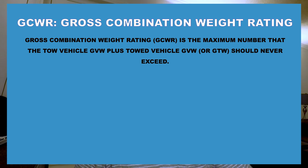Next is the GCWR — Gross Combined Weight Rating — which is the maximum number the tow vehicle plus the towed vehicle or travel trailer should never exceed. You may have a 6,000-pound vehicle and a 7,000-pound travel trailer, so you're at 13,000 pounds, and your GCWR may be 15,000 pounds — those are just arbitrary numbers. That gives you about 2,000 pounds to play with, whether that's human bodies in the vehicle, pets — I have fat Corgis — luggage, all of that good stuff.